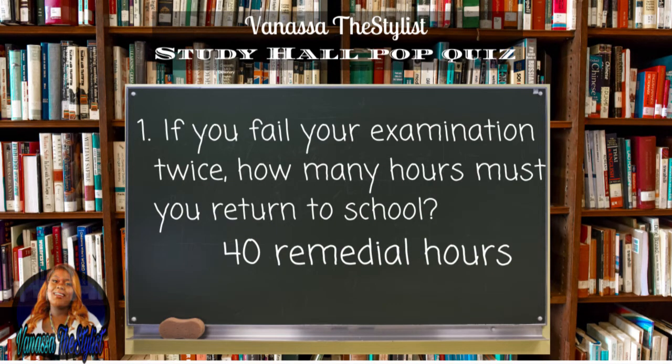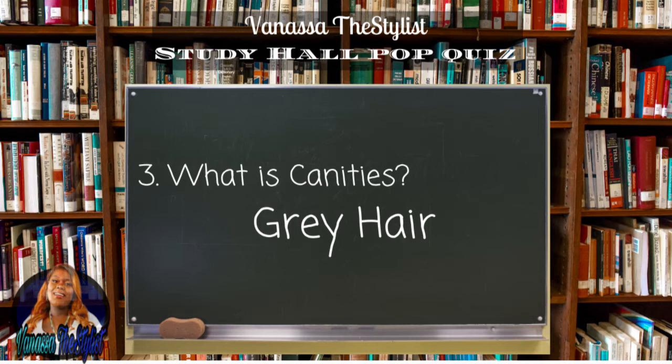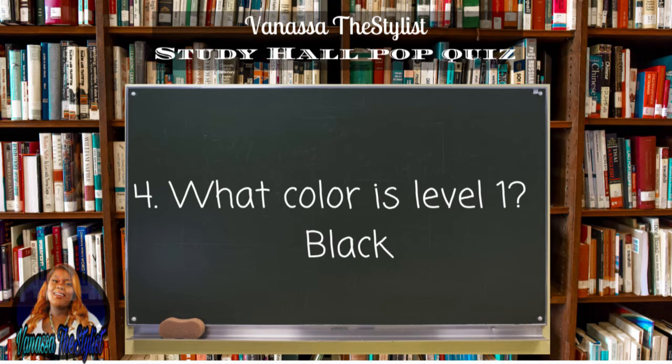Now that you're done, let's jump right into the review. Question number one: if you fail your examination twice, how many hours must you return to school? The answer is 40 remedial hours. Question number two: when waxing eyebrows, in which direction do you pull the fabric strip to remove hair? In the opposite direction of hair growth. Question number three: what is canities? Canities is just a technical term for gray hair, so the answer is gray hair. Question number four: what color is level one? The answer is black — remember the scale is set up from darkest to lightest.